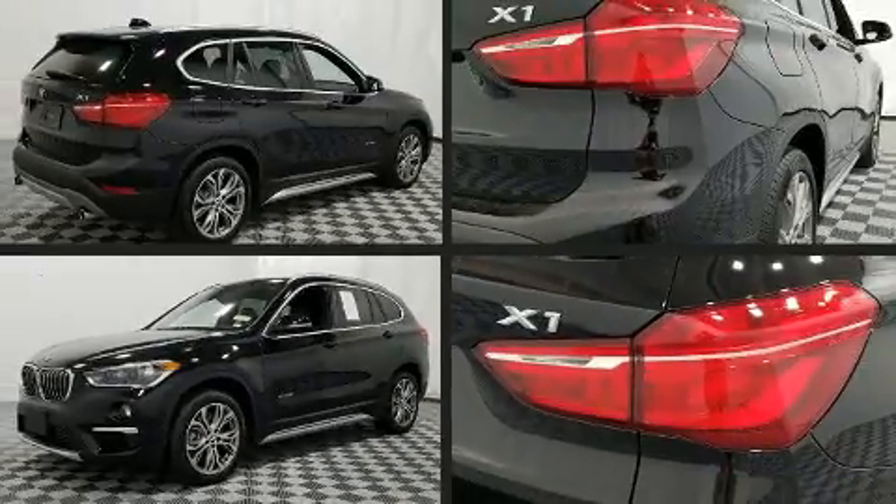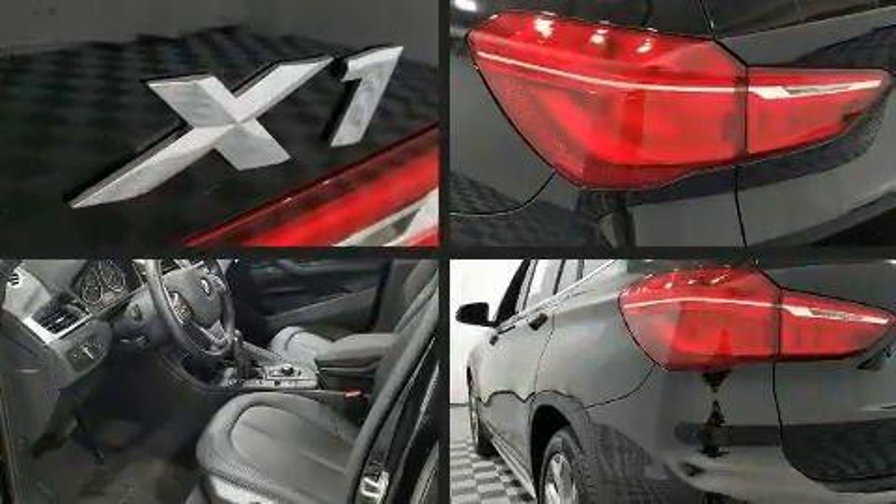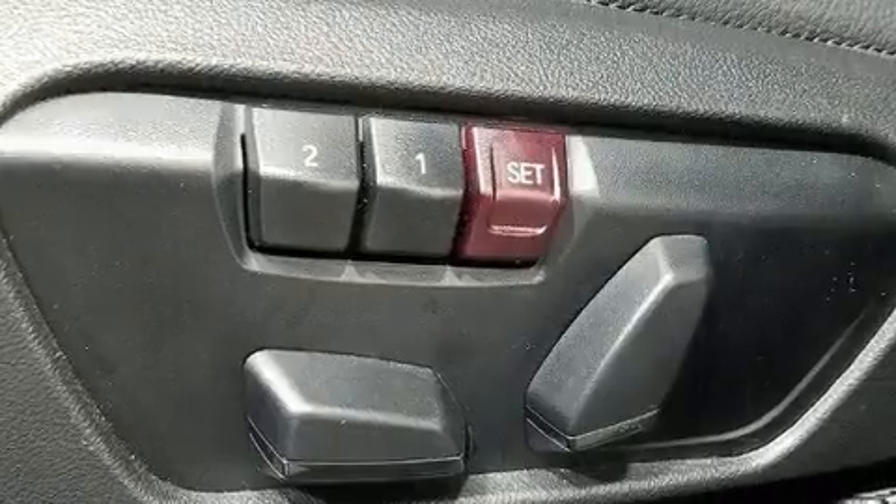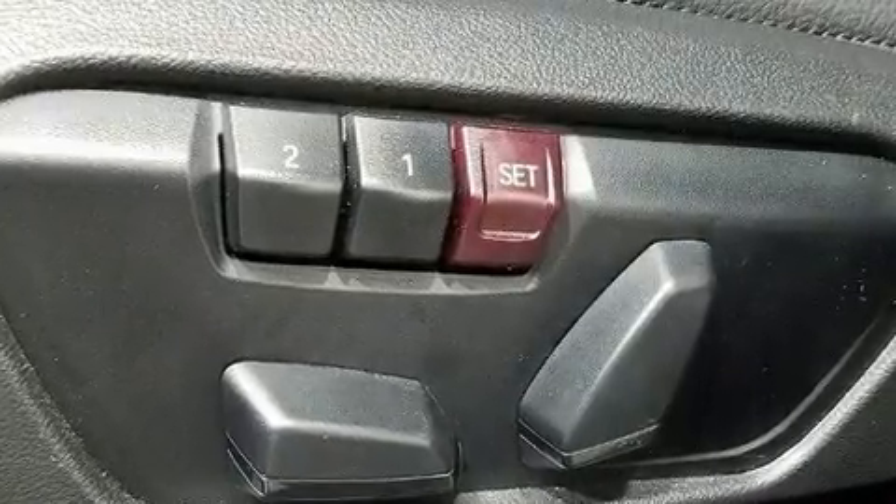You can expect a lot from the 2017 BMW X1. With less than 10,000 miles on the odometer, this vehicle stands out from the competition. Under the hood you'll find a four-cylinder engine with more than 200 horsepower.